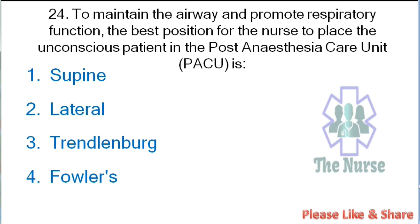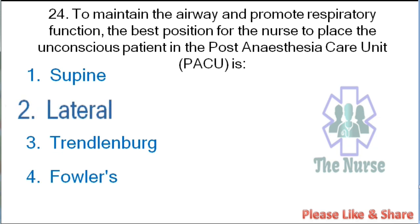Next question: To maintain the airway and promote respiratory function, what is the best position for the nurse to place an unconscious patient in the post-anesthesia care unit? Correct answer: lateral position.